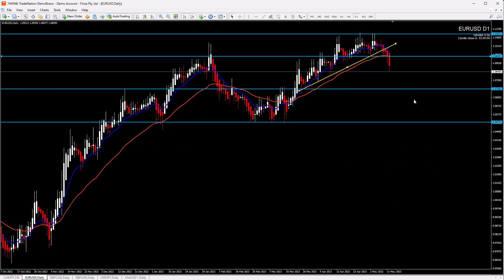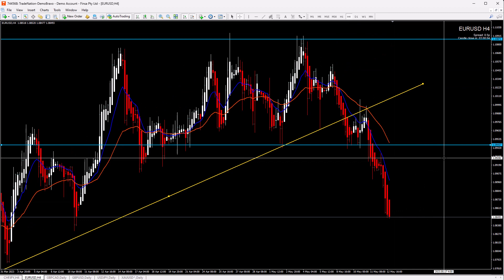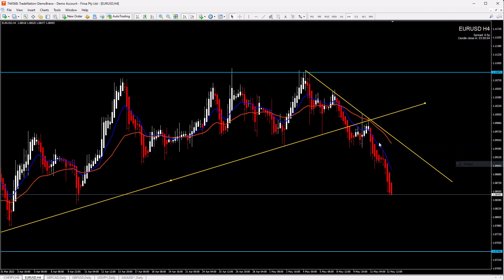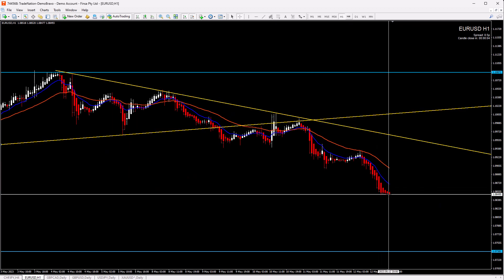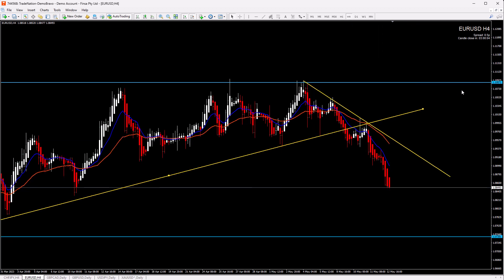Right now, EURUSD is definitely a sell. Every single retracement to the 4-hour chart 36 EMA or to the 4-hour chart trendline — we want to sell. On the 1-hour chart, wait for the retracement and take a lower timeframe entry sell. Those are sell scenarios, and you have targets from the higher timeframes.